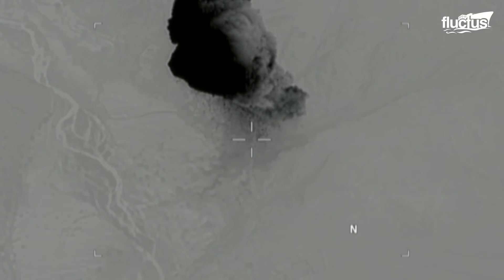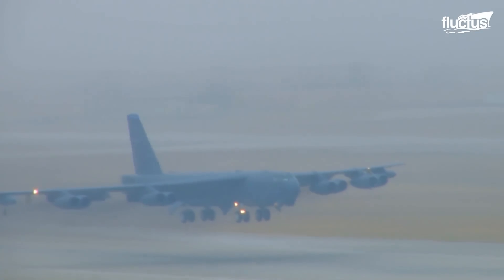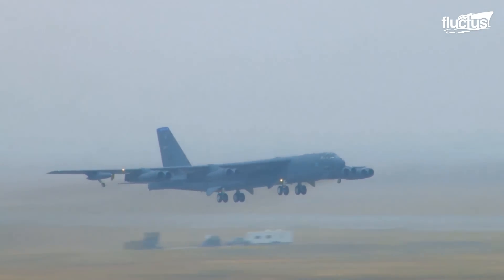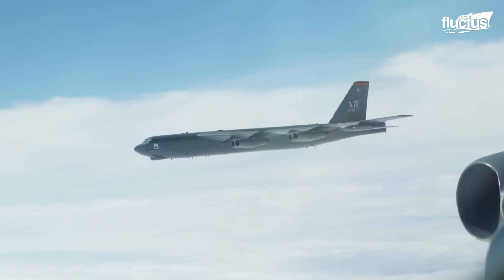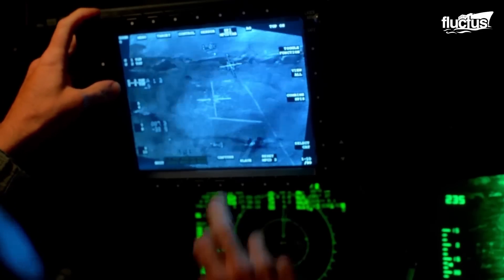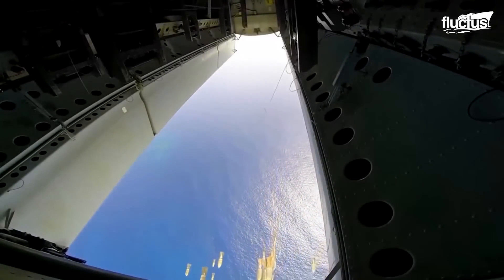One of the most successful bombers to perform these missions is the B-52 Stratofortress, which is still in service today. However, most new weapons are GPS or laser guided, drastically increasing accuracy and reducing collateral damage.